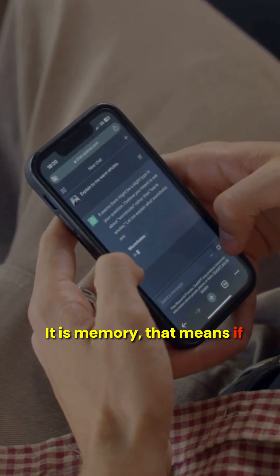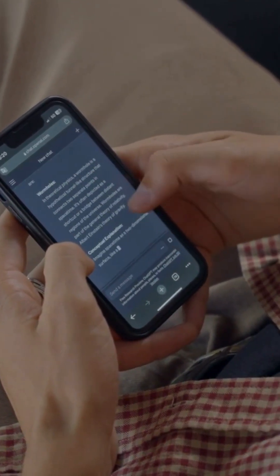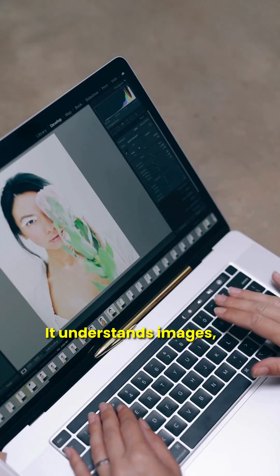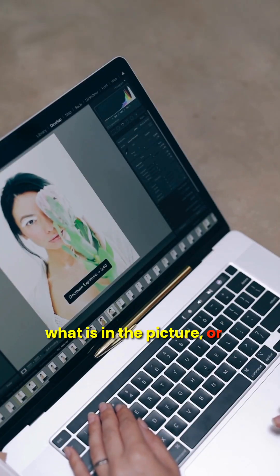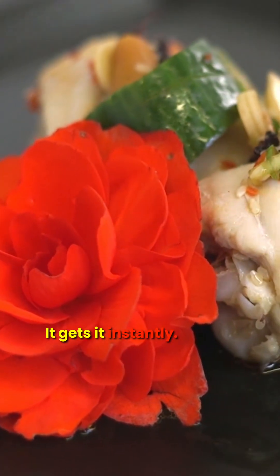It has memory — meaning if you're working on something over multiple chats, it keeps track. It also understands images. You can upload a photo and ask what is in the picture, or get a recipe based on these ingredients. It gets it instantly.